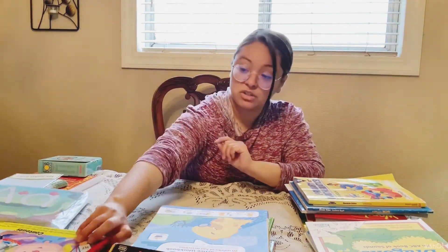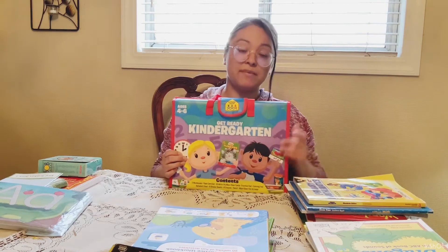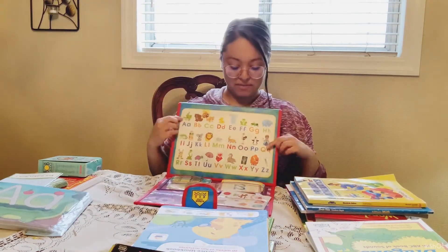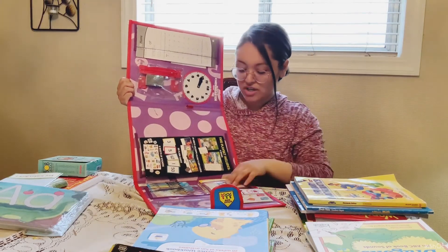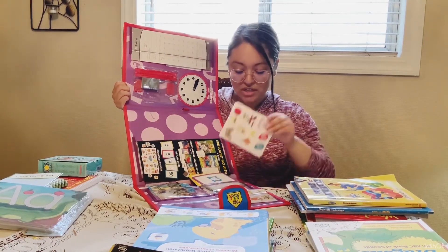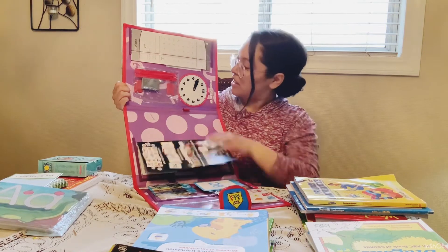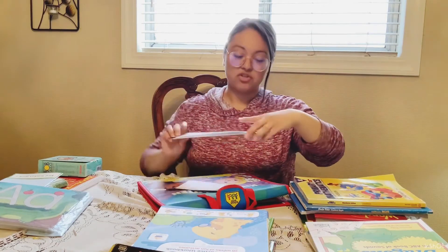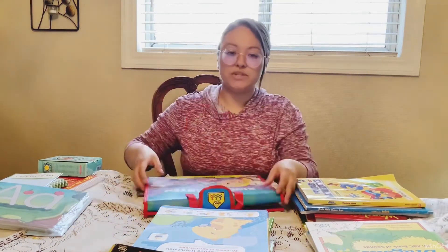One thing she really likes is this kindergarten kit from Amazon. She opens it up and inside there are letters of the alphabet, a little clock, a little eraser, cards, numbers, and stickers for when she completes her work. There are also little workbooks in here — she was working on them so they're missing right now. For example, one page says to trace the sight word and find the words. She really, really likes to open it up and work in here every day.